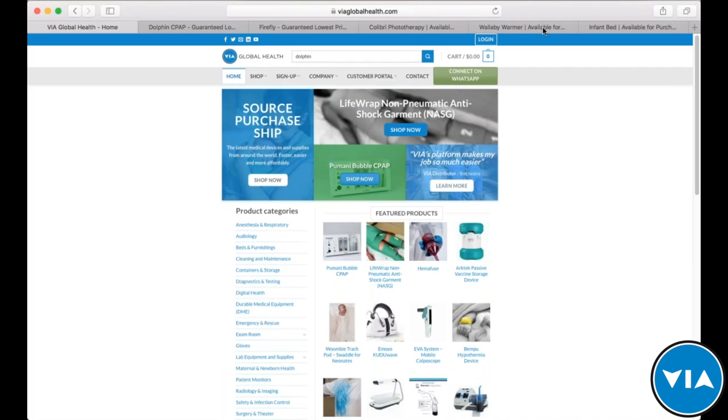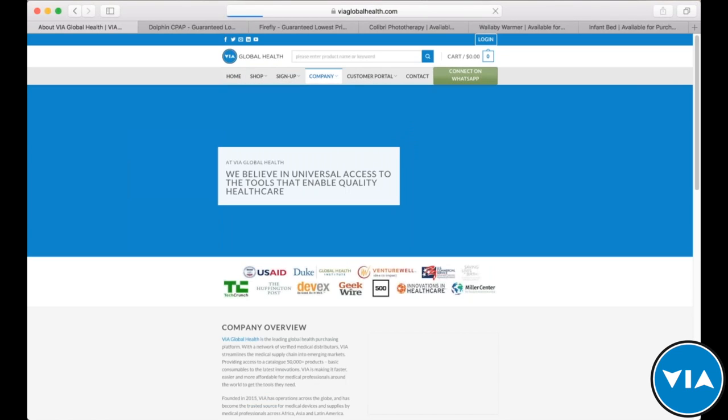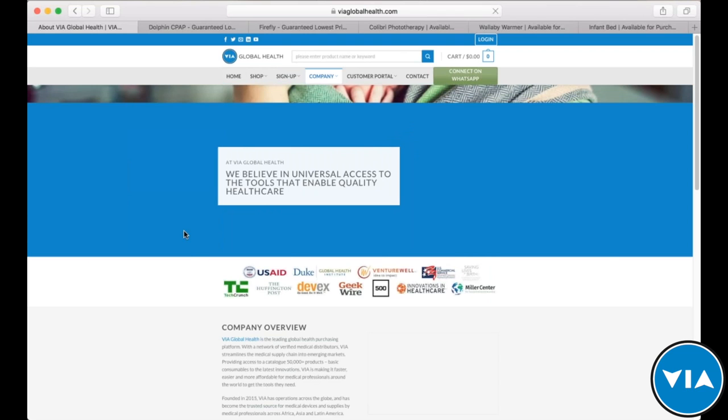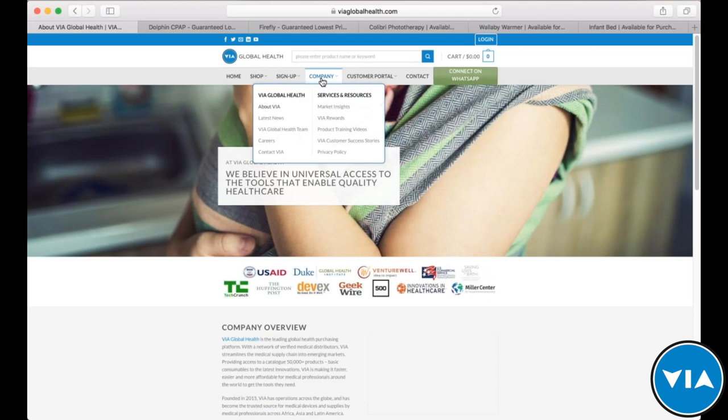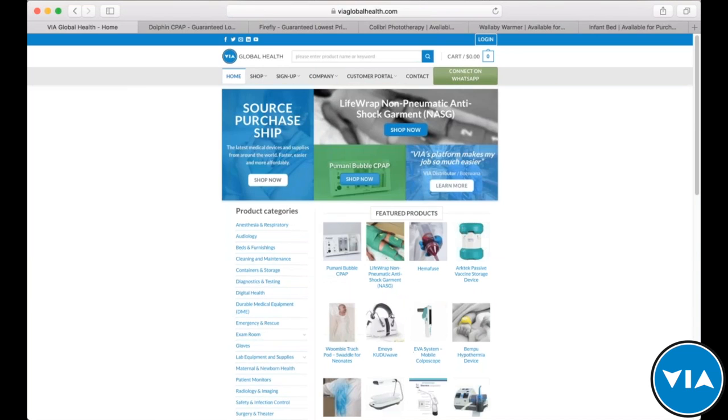If you want to learn more about VIA Global Health, you can visit our About page to see what we do, what we're about, and what we believe in. You can also look at our latest news, our team, our market insights program, our rewards program, and our training videos. We like to be as transparent and straightforward as possible, because that's what we think the sourcing process should be.